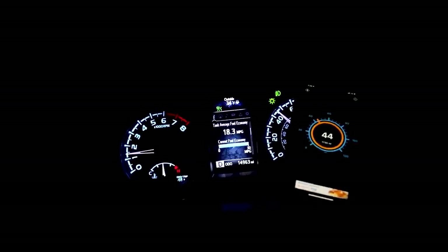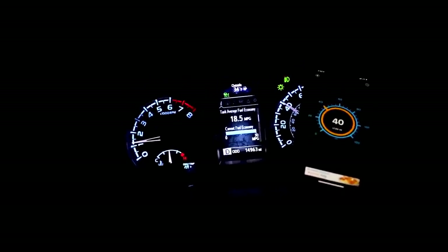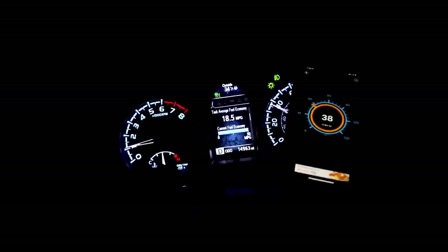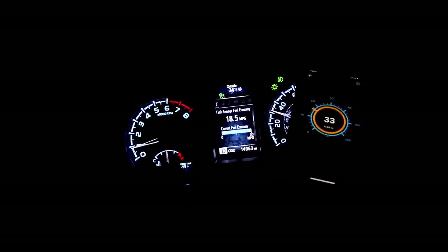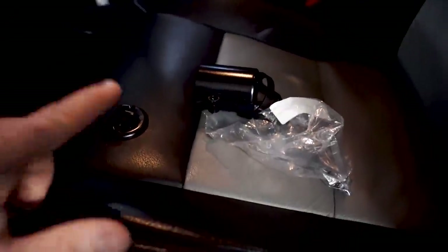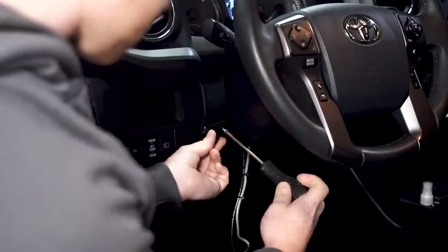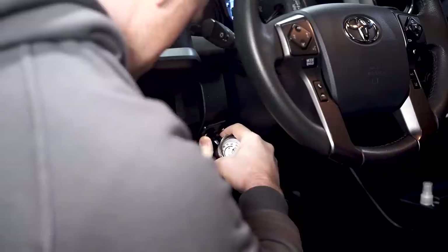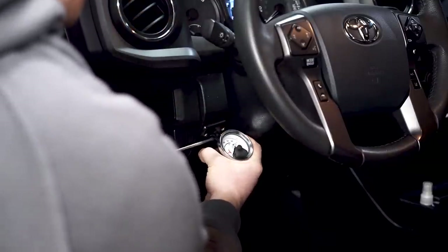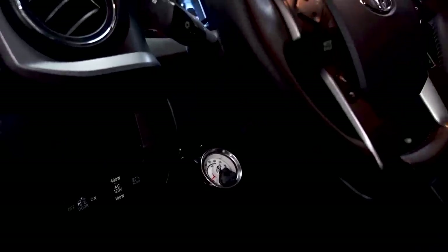Something else that calibrator corrected is the miles-per-gallon meter. Before, it said I was getting like 14 or 15 MPG, and now it says 18 — which is pretty solid considering a stock truck gets around 20. So 18 or 18.5 ain't bad with a six-inch lift and 35s. Another thing that's been bothering me is the gauge for the air system — it was mounted right here, but someone broke off the mount before I bought the truck, so I bought a replacement mount and got it secured back in place.